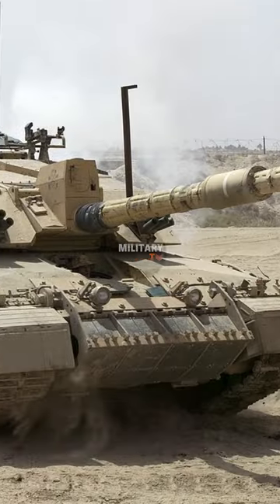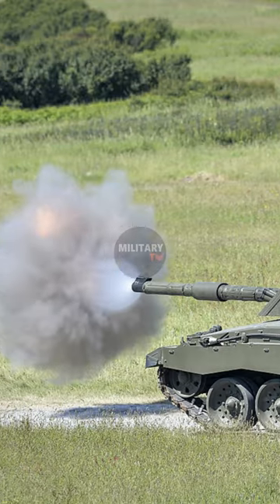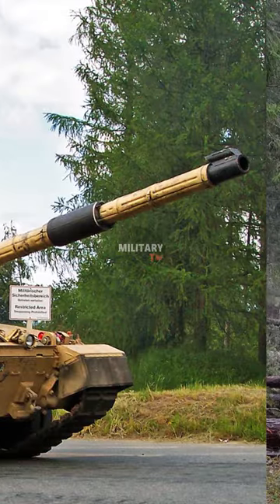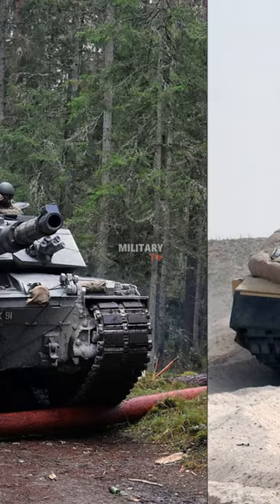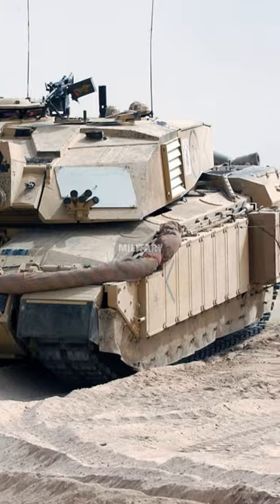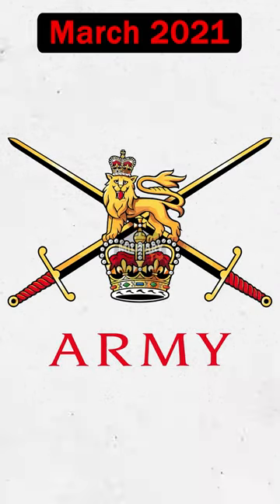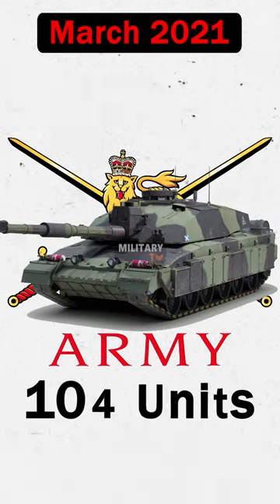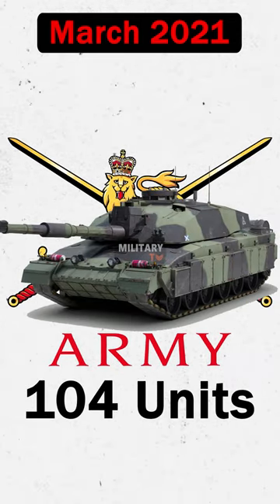Since its inception, many improvements have aimed to increase the Challenger 2's defense, mobility, lethality, and most recently, the Life Extension Program, or LEP. The British Army announced plans in March 2021 to modify 148 units of Challenger 2 under LEP in order to extend their service life until at least 2035.